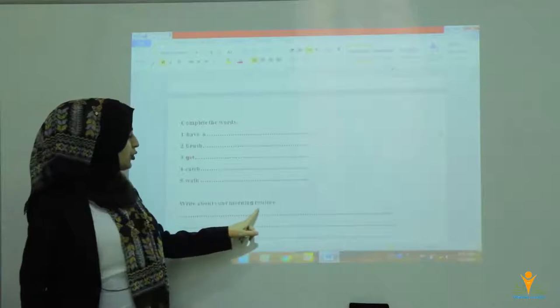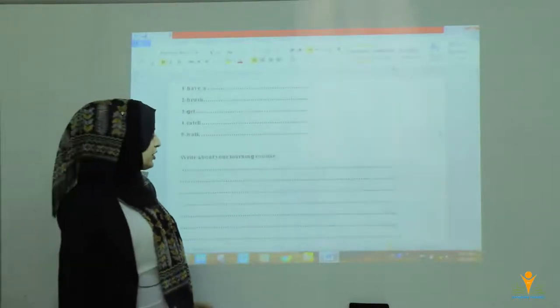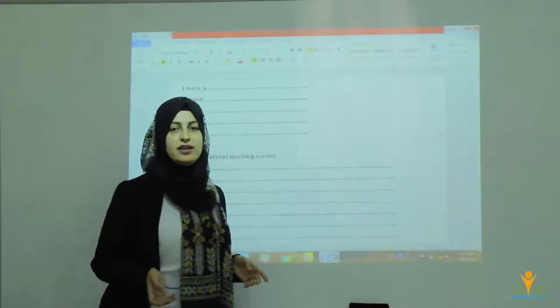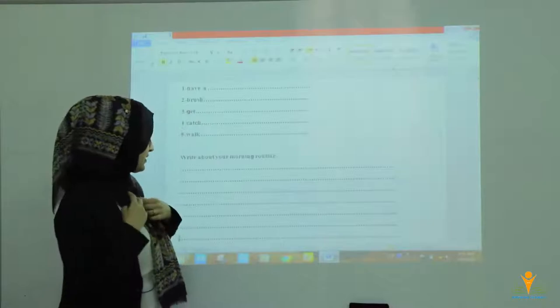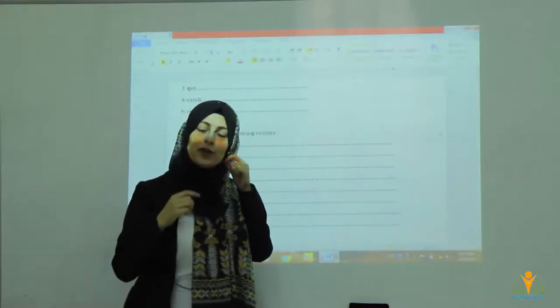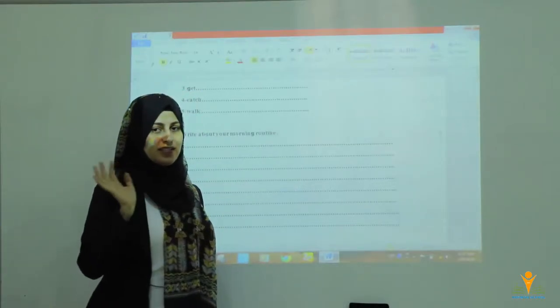Write about your morning routine — how do you start your daily morning routines? This is the worksheet. I hope you all answer them. I love you all, I miss you all, my dear students. Have a nice holiday. Bye-bye, see you soon.